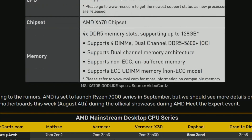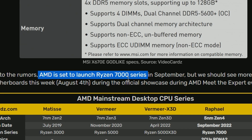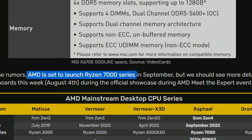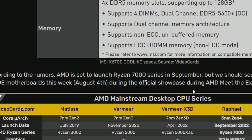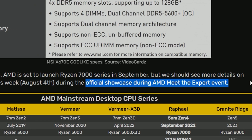We can also see the CPU supports AMD Ryzen 7000 series desktop processors, processor socket AM5, and the chipset is X670. According to the rumors, AMD is set to launch the Ryzen 7000 series in September, and we'll be seeing more details on X670E motherboards this week on August 4th. We'll see what AMD will bring during their official AMD Meet the Expert events.